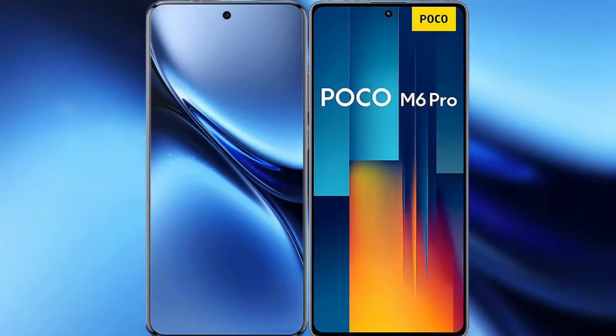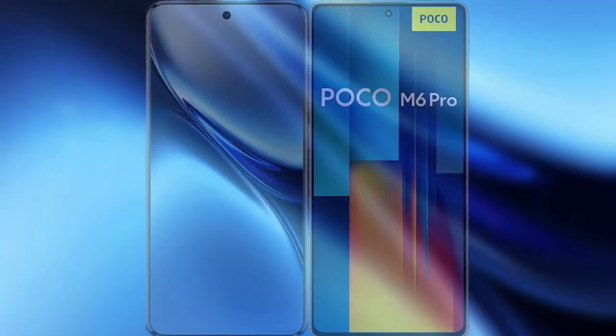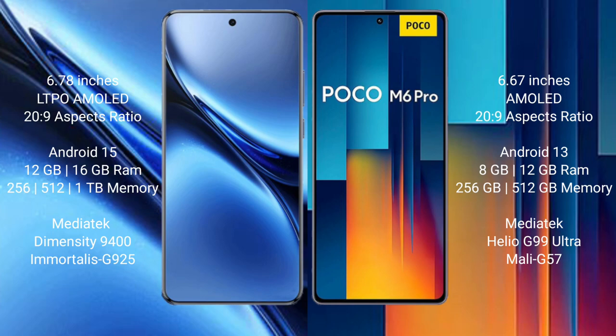I will compare the new Vivo X200 Pro with Xiaomi Poco M6 Pro. The Vivo X200 Pro features a 6.78-inch LTPO AMOLED display, priced at $229. The Xiaomi Poco M6 Pro features a 6.67-inch AMOLED display, also priced at $229.